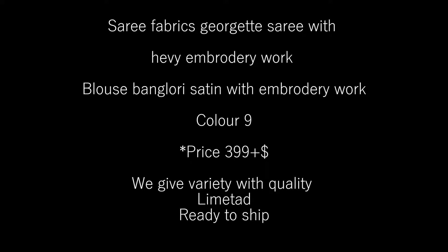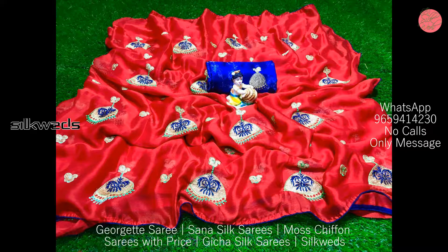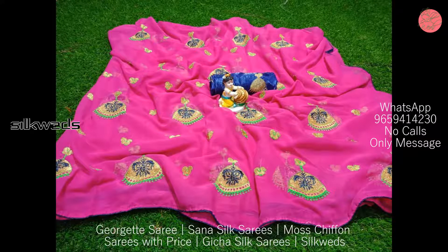Hi guys, welcome to Silkweights. How are you? In this video we are going to watch 4 types of sarees. First one is Georgette sarees. These sarees are made of Georgette fabric with heavy embroidery work.